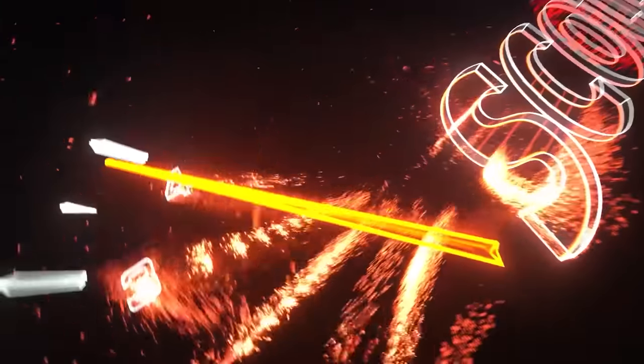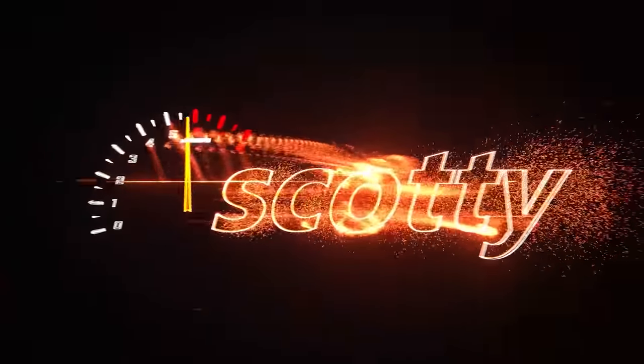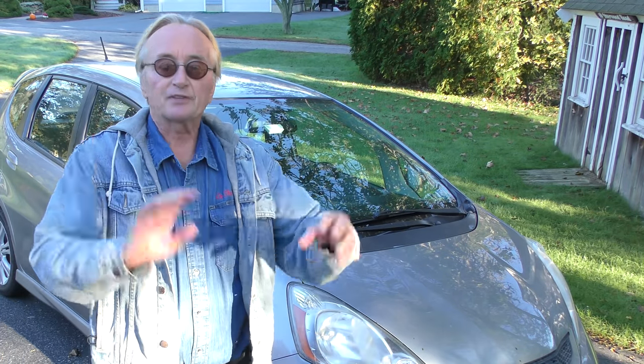Rev up your engines. Here we have a 2010 Honda Fit — a guy bought his used car for $3,500. Let's see if he got a deal. He already bought it with 116,000 miles for $3,500. It gets phenomenal gas mileage; it'll get 40 on the highway.